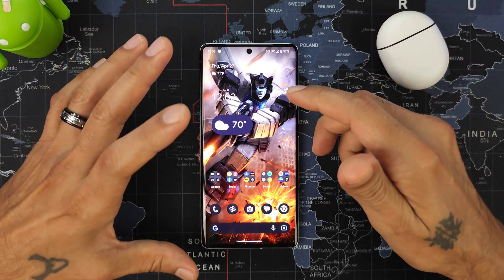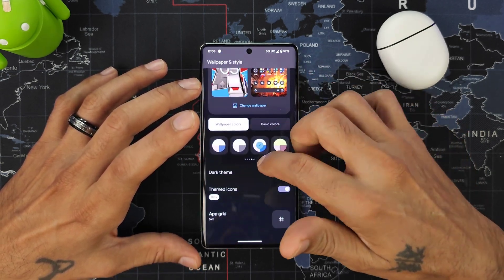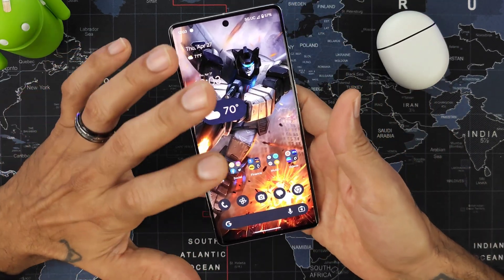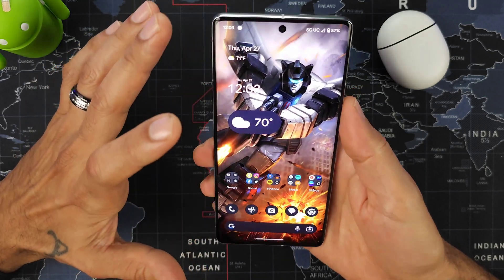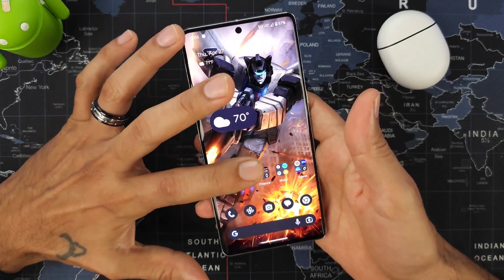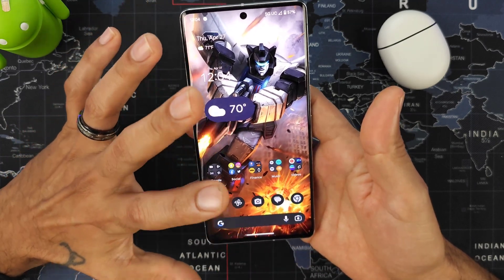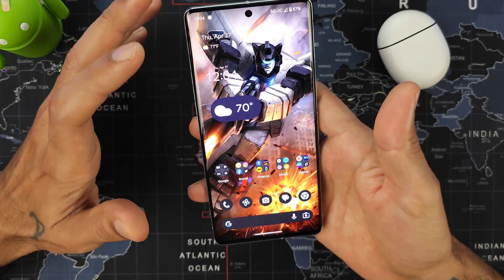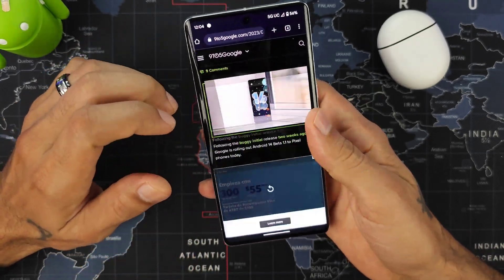Overall, everything has been fixed for the most part. The only remaining quirk is with the gestures when first going into wallpapers and styles — sometimes it breaks the gestures, but a quick fix is to lock your device and turn it back on. The fingerprint sensor works, 5G is displaying correctly, and wallpapers and styles seems to be working great.